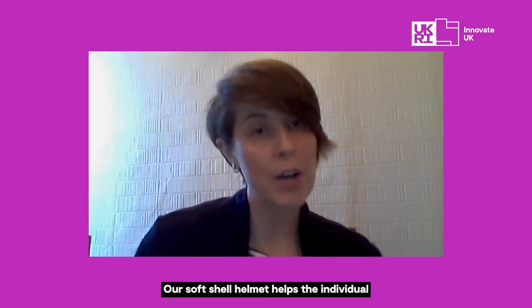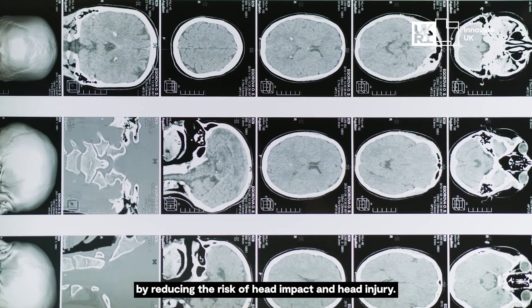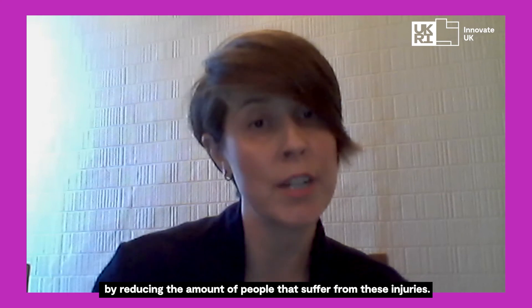Our softshell helmet helps the individual by reducing the risk of head impact and head injury, and on the wider scale, it helps the NHS and the medical profession by reducing the amount of people that suffer from these injuries.